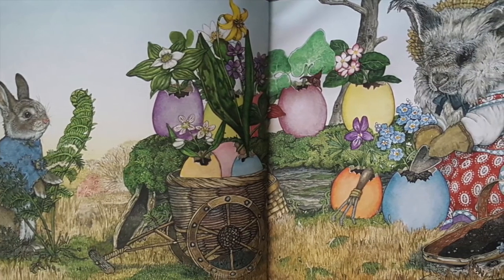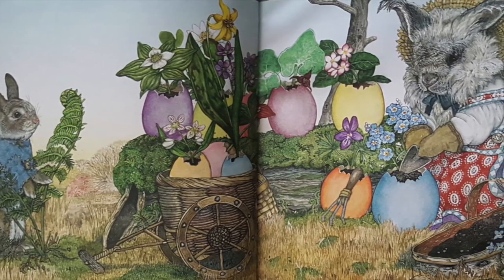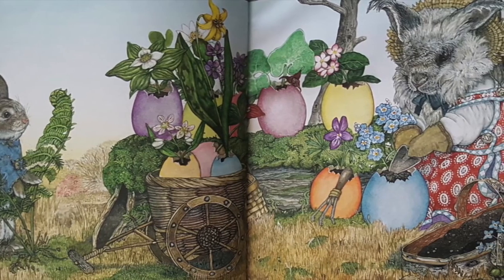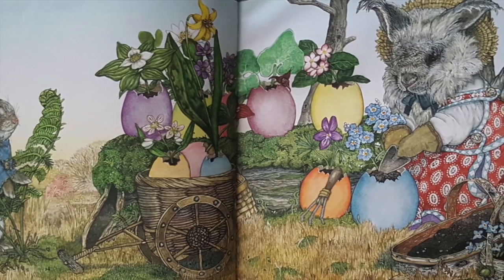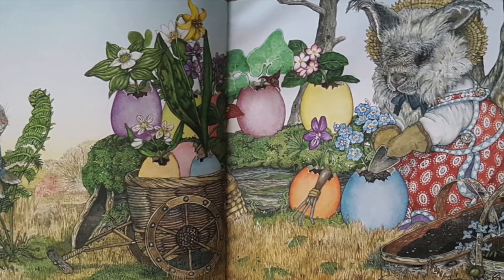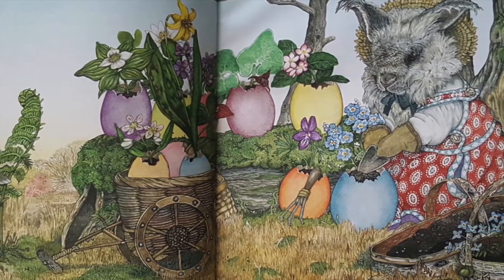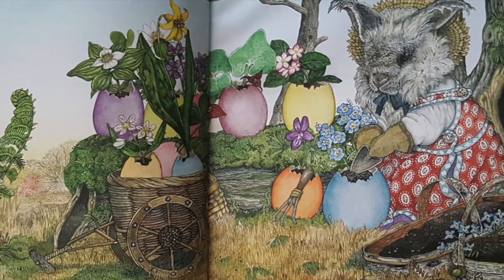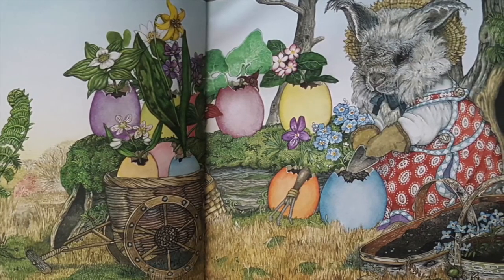Everywhere Hoppy looked, rabbits were working on dazzling eggs. I need an amazing idea, he thought. Hoppy spotted Flora Bunny planting spring wildflowers in her eggs. The Easter rabbit will love those colorful flowers, he thought, and started picking flowers for his egg. Here's a basket for your flowers, Hoppy, Flora said.